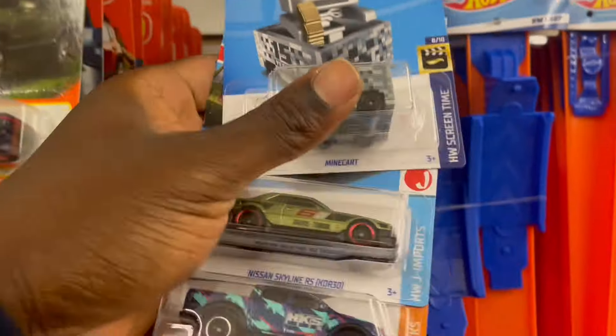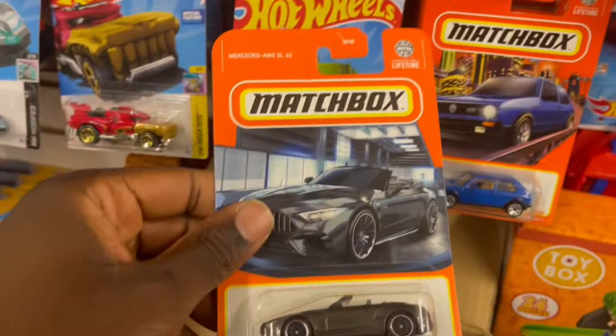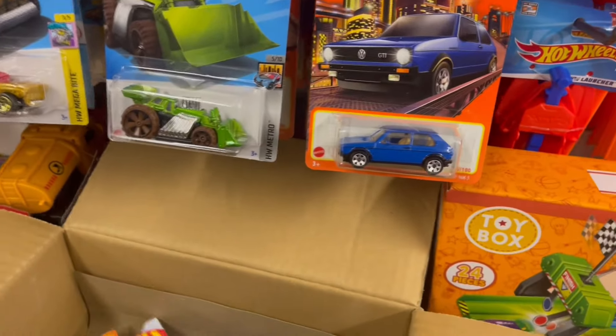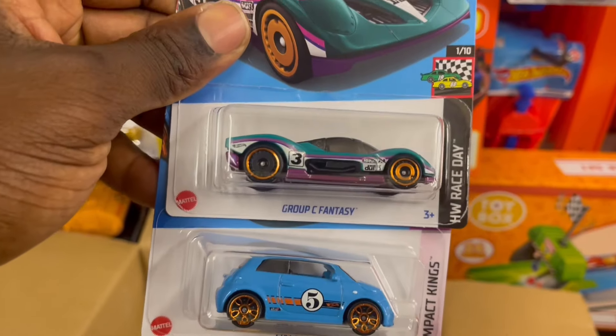We'll put it here. The pegs are almost full. What do we have here? We've got the Fiat, the Grusy Fantasy.